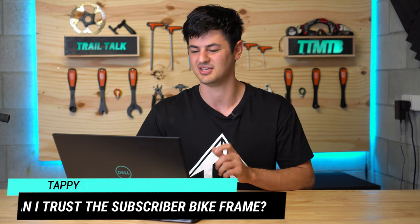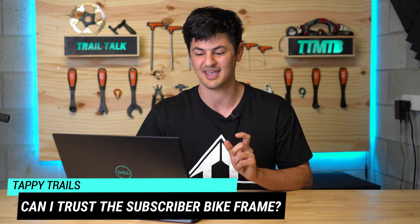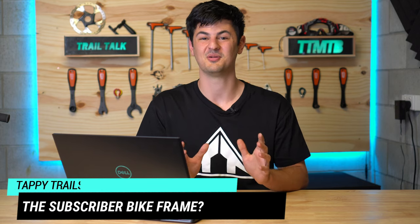A question from Tappy Trails about Chinese carbon frames — build quality, finishing kit, and confidence in handling jumps and drops. The host is pretty confident they'll handle most trail riding; it's not going to involve huge hucks to flat. Forum comments on the frame have been positive with no major catastrophic failures, and any warranty issues have been fixed quickly with frame improvements made. The build quality, pivots, and overall construction look good from inspection, though with carbon you can't see everything. It's also worth noting that many major brands' carbon frames are now made in China rather than Taiwan.